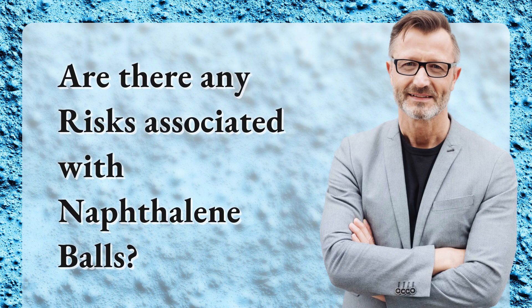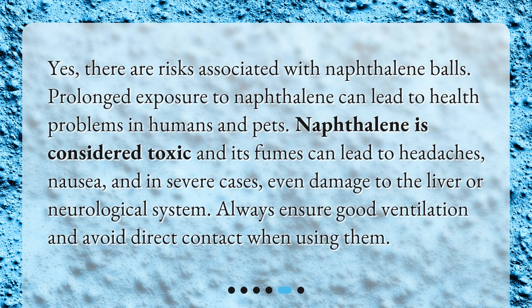Are there any risks associated with naphthalene balls? Yes, there are risks associated with naphthalene balls. Prolonged exposure to naphthalene can lead to health problems in humans and pets. Naphthalene is considered toxic and its fumes can lead to headaches, nausea, and in severe cases, even damage to the liver or neurological system. Always ensure good ventilation and avoid direct contact when using them.